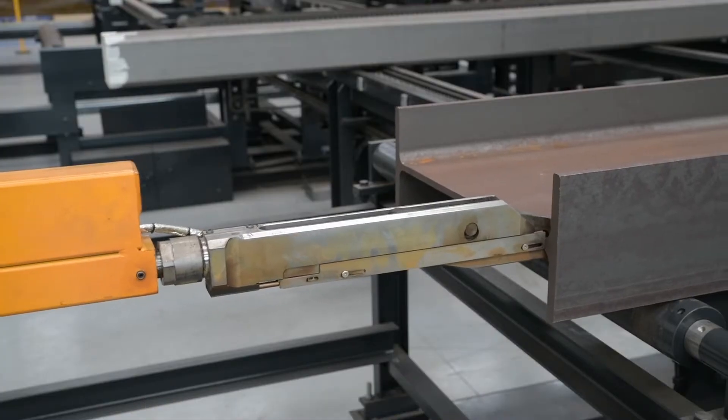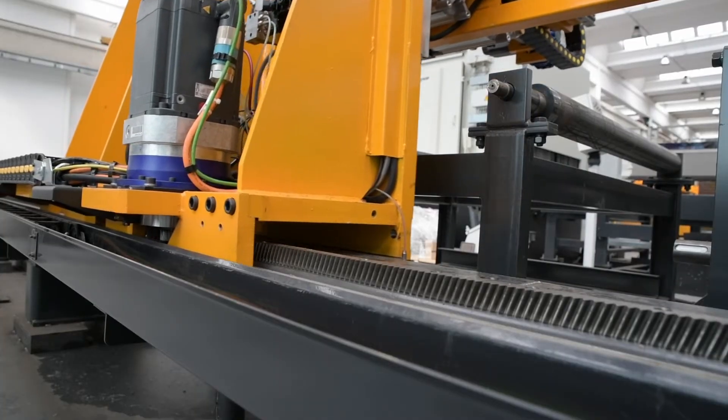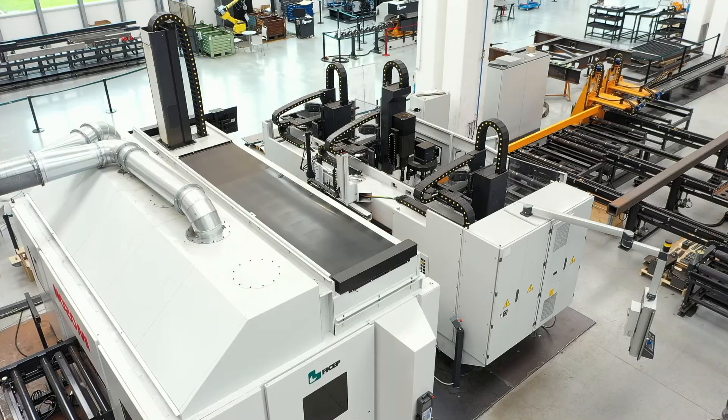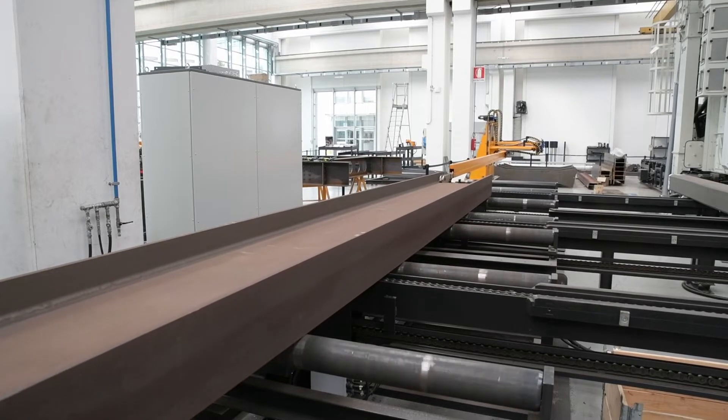One of the key defining elements of this powerful and versatile combination is the rack and pinion material positioning and measuring system that transports the material through both the drilling and thermal processes. Not only does this system deliver industry-leading accuracy,